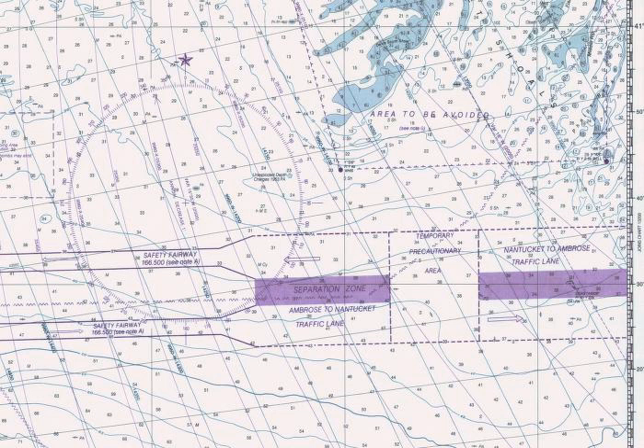Within a TSS you normally see at least one traffic lane in each main direction, turning points, deep water lanes, and separation zones between the main traffic lanes. In most TSS schemes you will find inshore traffic zones between the traffic lanes and the coast. The inshore traffic zone is unregulated and shouldn't be used for ongoing traffic.